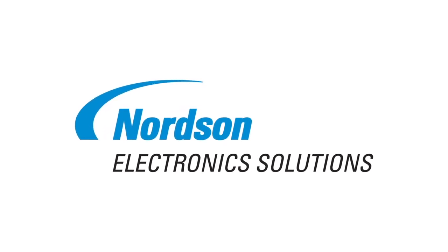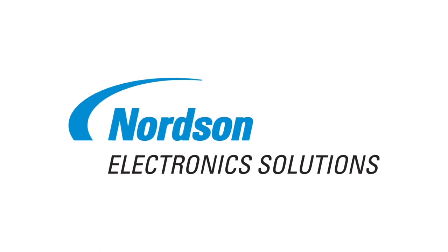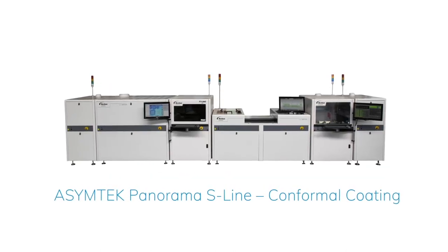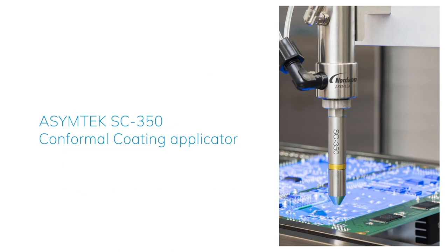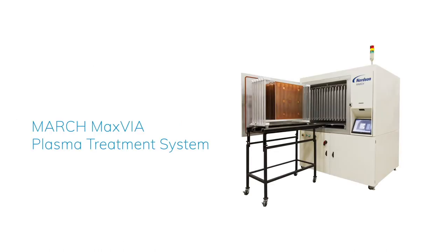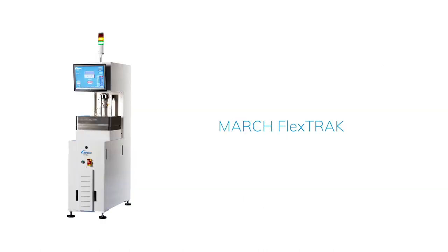Nordson Electronic Solutions. Everything you need for precision automated fluid dispensing, conformal coating, plasma surface treatment and selective soldering. Our passion is helping customers take their processes further, faster with best-in-class technologies, dedicated global sales and support teams and unmatched applications expertise.